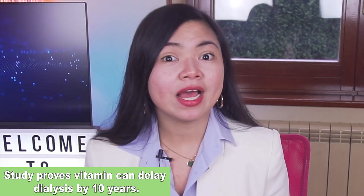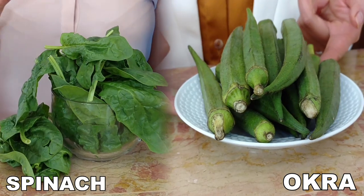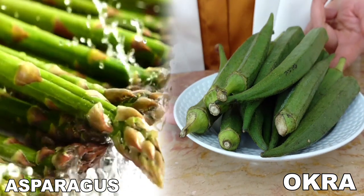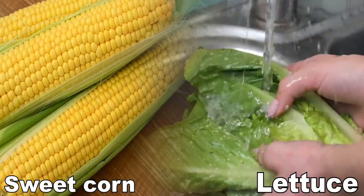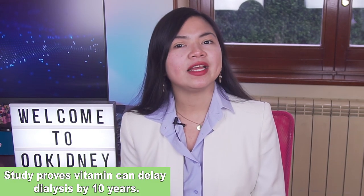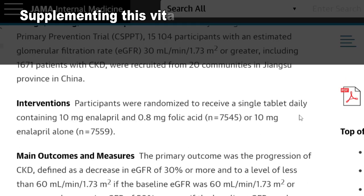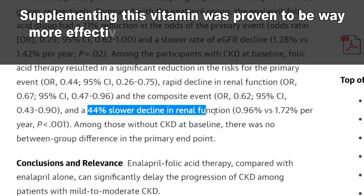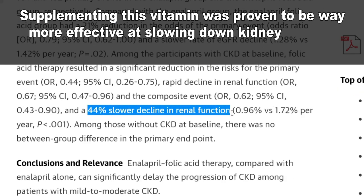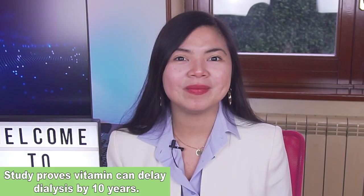This key nutrient, a vitamin actually, is present in significant amounts in foods such as okra, but also spinach, asparagus, lettuce and sweet corn. But most people cannot get enough of this vitamin just from foods. In fact, according to this large study, supplementing this vitamin was proven to be way more effective at slowing down kidney disease than any known medication.